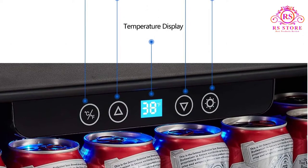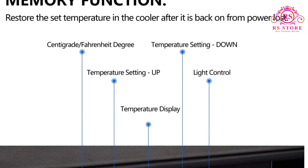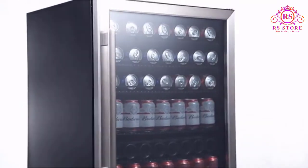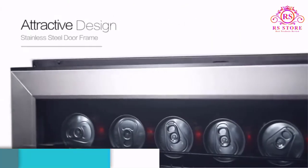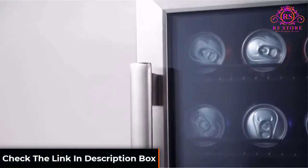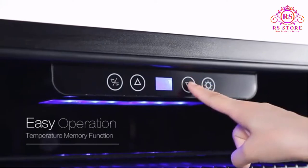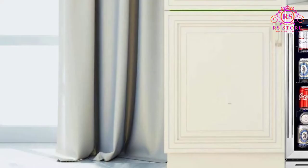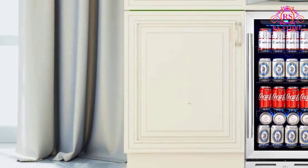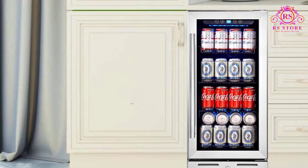In addition to having a convenient digital temperature control, it comes with a temperature memory function that restores the temperature that's been set when there's a power loss. The Kilimera features a compressor system that uses long cycles, which means it will operate quietly, as it'll have fewer starts and stops and will operate on a lower speed. It also comes with a safety lock that can help you protect the beverages from unwanted hands. This unit comes with a one-year warranty from the date of purchase.